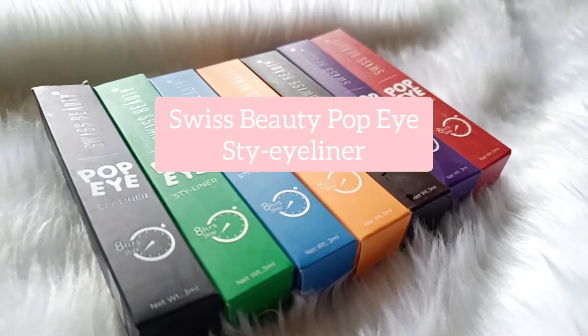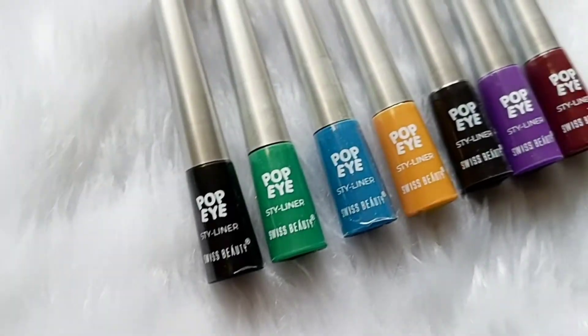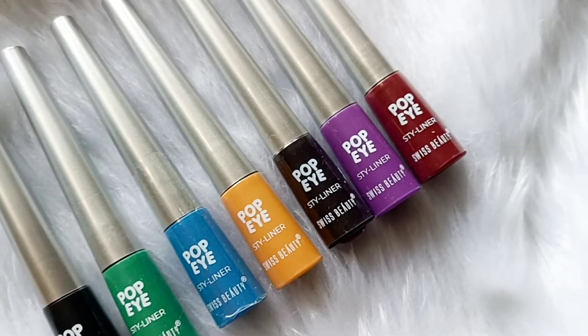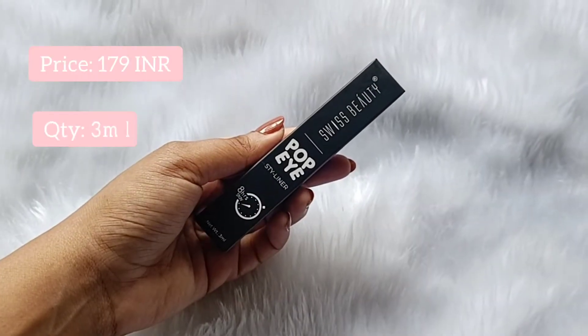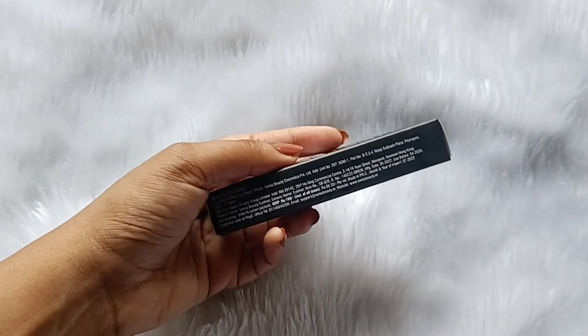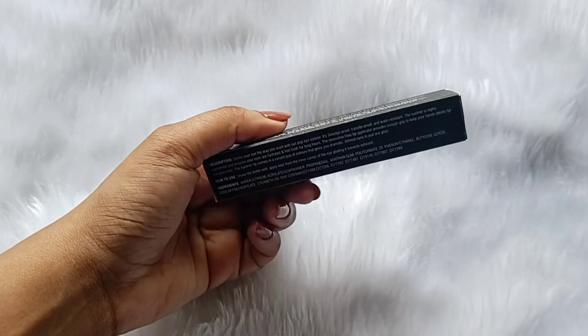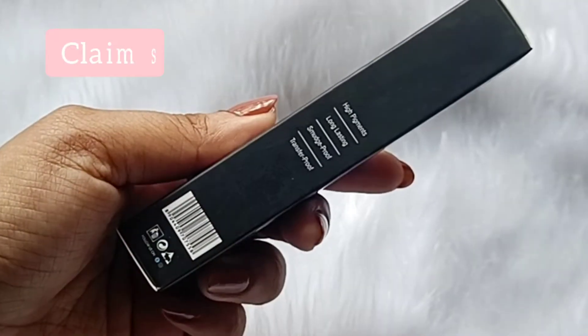Hi everyone, welcome to my channel! Today I'm reviewing the Popeye Styliner by Swiss Beauty. These retail for 179 rupees and you get 3 ml of product. They come in eight different shades, but I'm going to show you seven because one of them was out of stock.